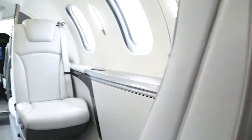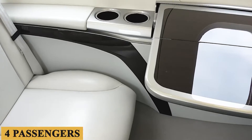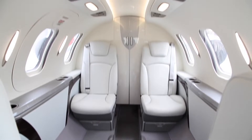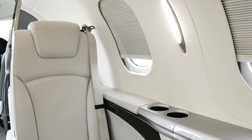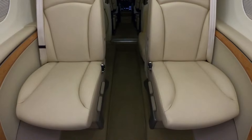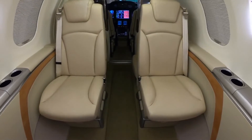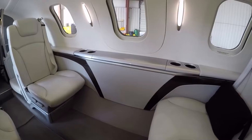As for seating, the aircraft has executive seating for four in a club configuration. The seats are made of high-quality leather and designed with ergonomics in mind. They are not only aesthetically pleasing, but also offer adjustable backrests, height, and full swivel capabilities. The seating can also be easily reconfigured to suit individual preferences, adding an element of customization often sought after in this category of aircraft.